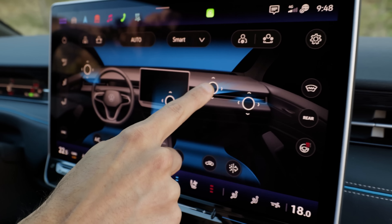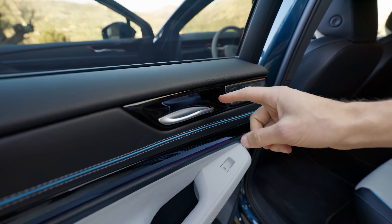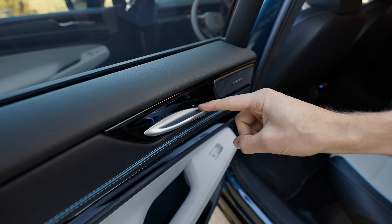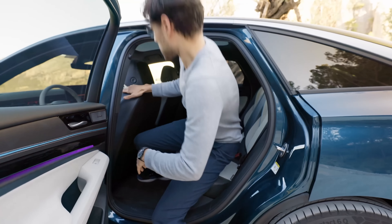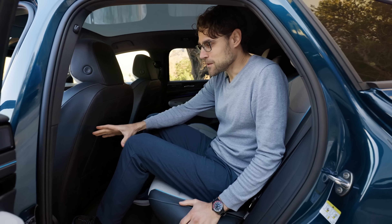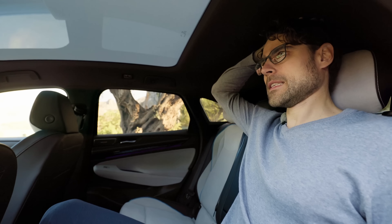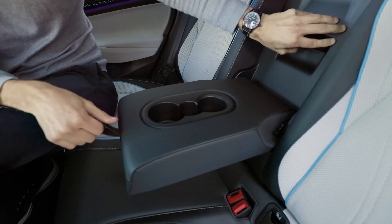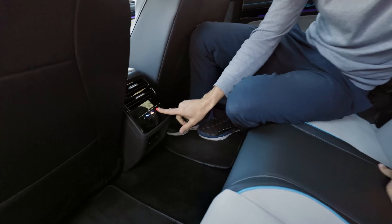A note for parents: the child lock for the rear doors is located in the front door — use it when young children are in the rear, as the door handle is easy to open from inside. The rear legroom is enormous, even with the driver's seat in my position. Rear headroom in this fastback model is still generous at 189 cm or 6'2". You can fold down the rear seat. There's a ski hatch in the middle and a separate rear climate unit with seat heating. Underneath there are two USB-C charging ports.